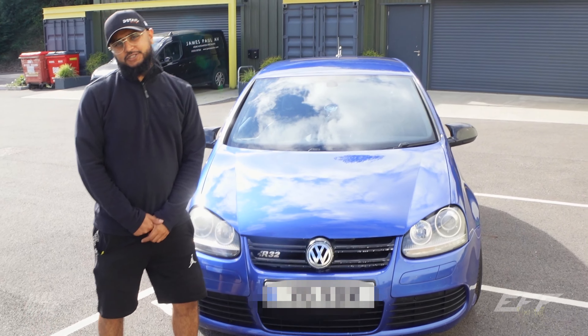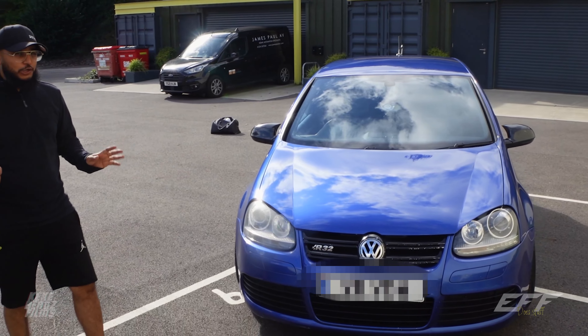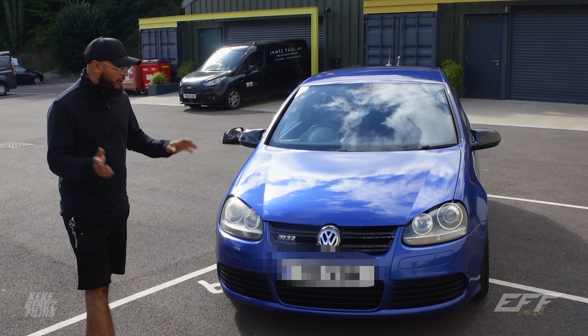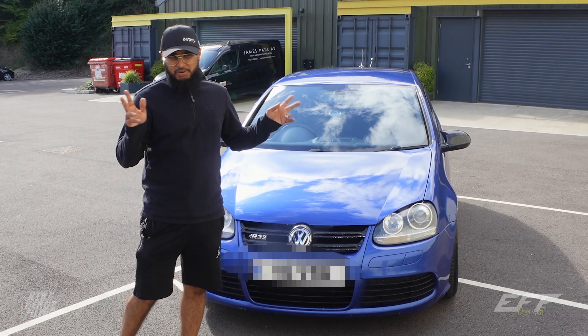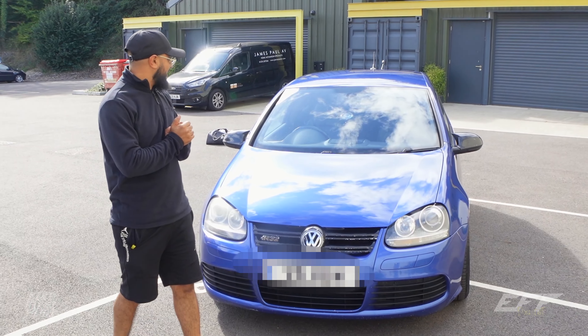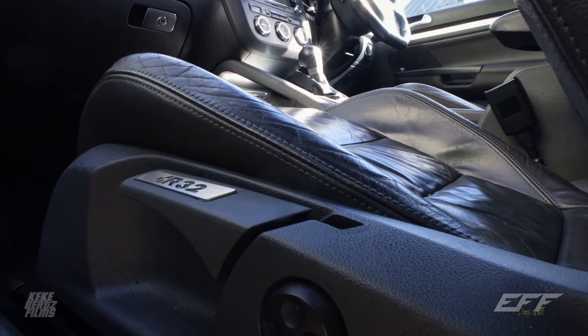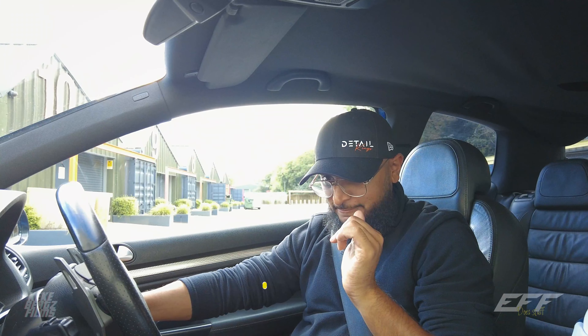There's an Insta360 here for a reason. The R32 front end has a very distinctive grille. Other than that, you'd be forgiven for not knowing what you were looking at. That's what sort of makes it cool, because it's a hot hatch, pocket rocket, and for its time it was a V6 powerhouse, but it was still quite understated. Let's drive it and find out.